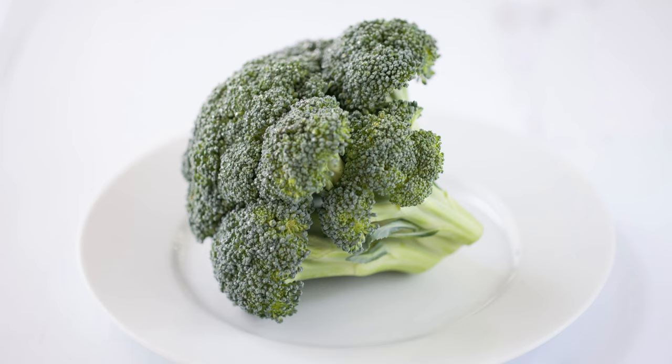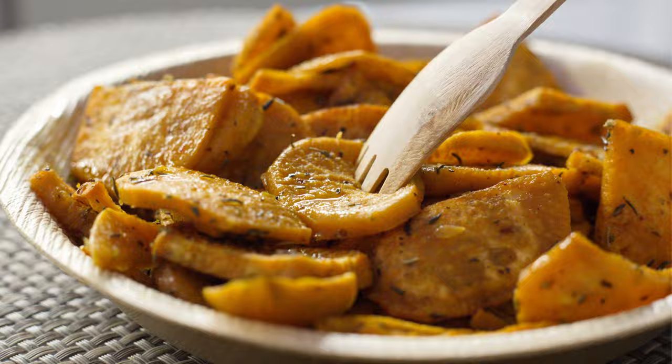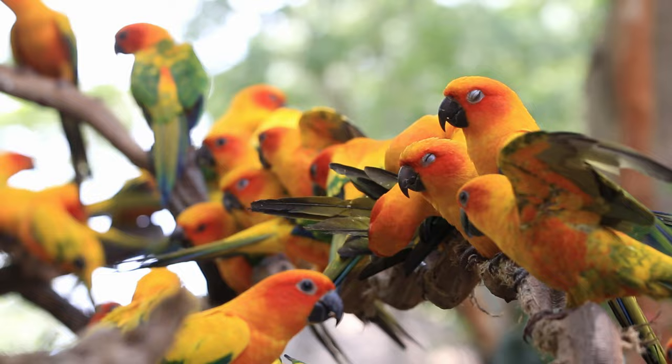As for vegetables like broccoli, peas, beans, and sweet potatoes, these have additional vitamins and should make up 10-35% of the diet. Albert's favorite fruit and vegetable are apple and broccoli. He eats an apple slice and broccoli every day.